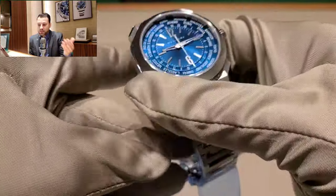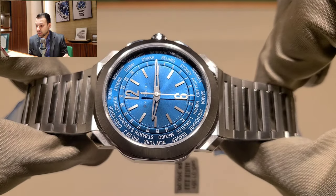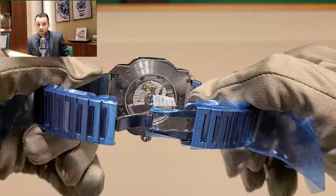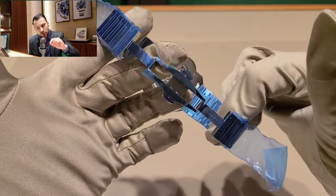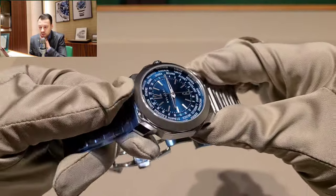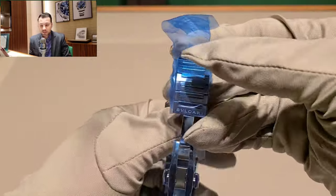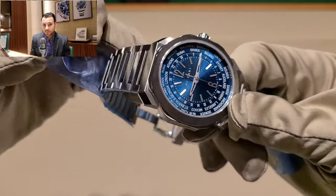This particular model has 24-hour time zones — you can see all the time zones around the inner bezel or inner dial, and it looks very nice. Another thing I really noticed is the screw-down crown — I don't remember seeing that on the rest of the Octos, so I think that's a really cool and secure feature. You shouldn't worry about water damaging the watch since it's 100-meter water resistant. The price tag is $8,350, which is not as expensive as the Octofinesimos, which start around $11,000–$13,000.